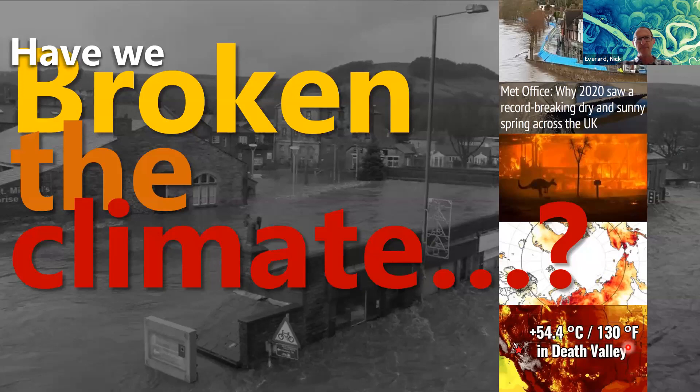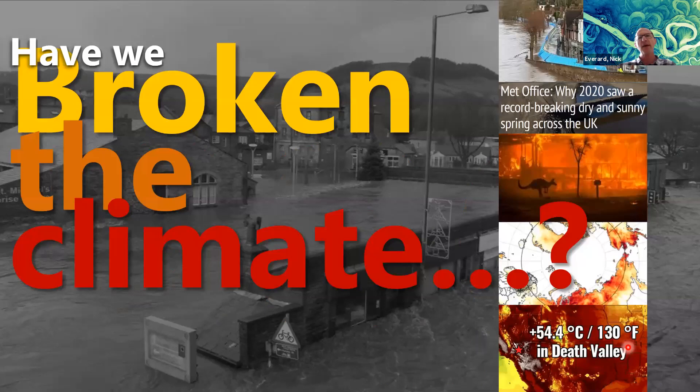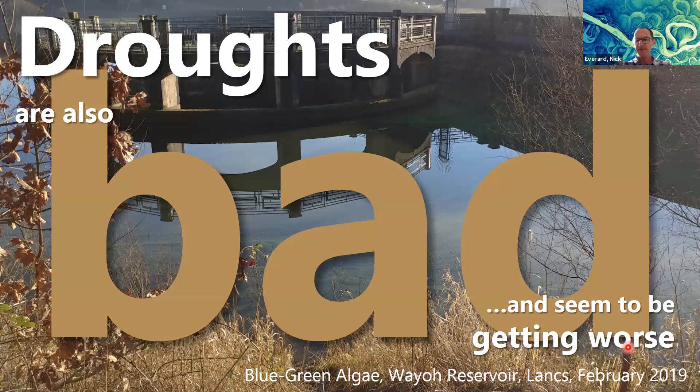The consequences — why is this important to us? In the UK and many parts of the world, the impacts of climate change are going to be felt most significantly through water. That's going to be extremes: extremes of floods, which seem to be getting worse, and droughts, which also seem to be getting worse. These are difficult to measure, so having effective tools to measure them is important.